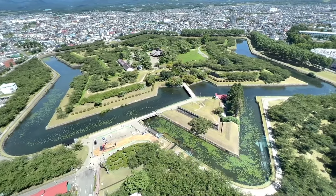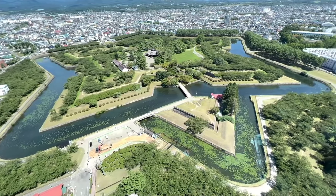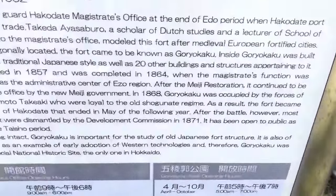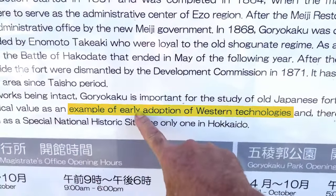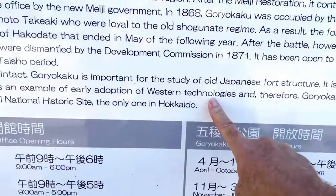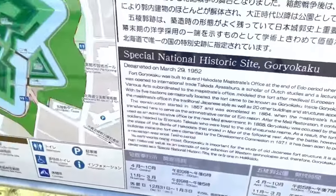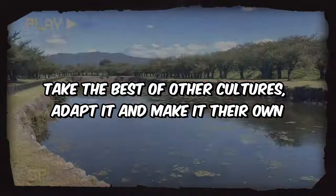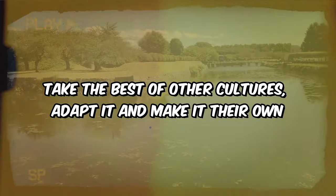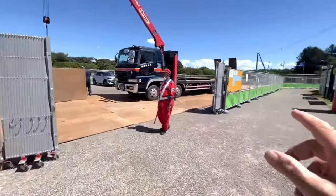The fort features five bastions pentagonically located. Here is the most important point — this is an example of early adoption of western technology. This is what the Japanese are so good at doing: they take the best of other cultures, adopt it, make it their own, and improve upon it.